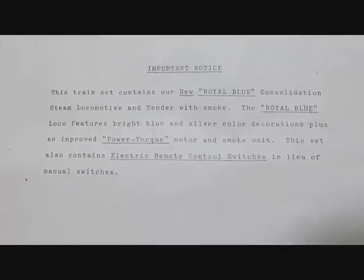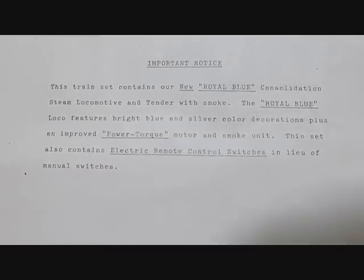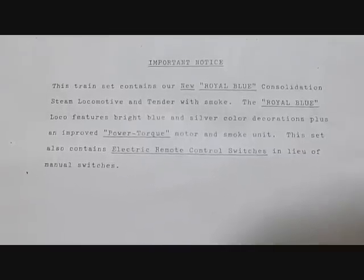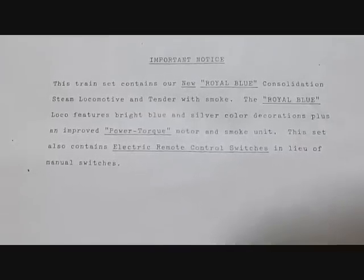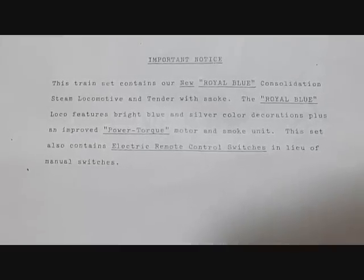This set had a notice from Sears which you see right here. It said this train set contains our new Royal Blue consolidation steam locomotive and tender with smoke. The Royal Blue loco features bright blue and silver color, decorations plus an improved power torque motor and smoke unit.